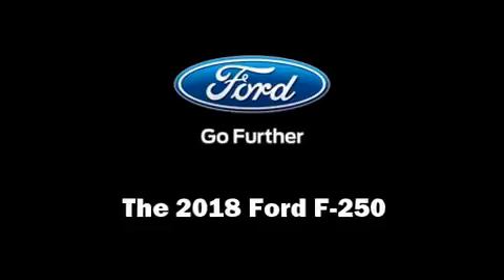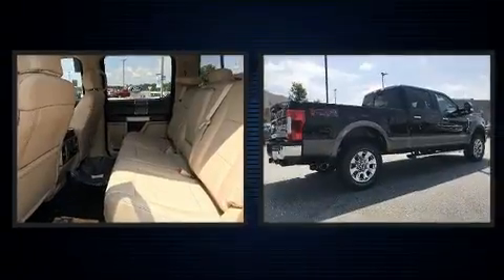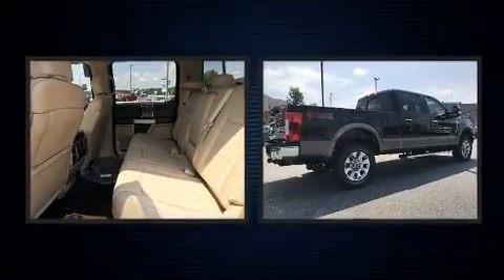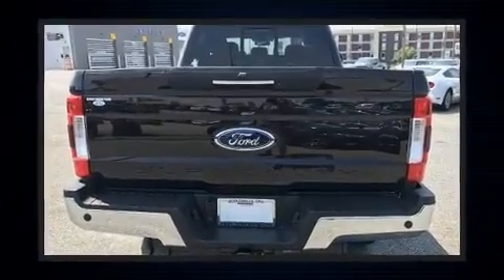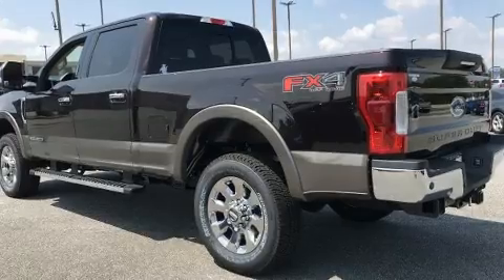Take command of the road in the 2018 Ford F-250. Smooth gear shifts are achieved thanks to the powerful eight-cylinder engine, and for added security, dynamic stability control supplements the drivetrain. Four-wheel drive allows you to go places you've only imagined.